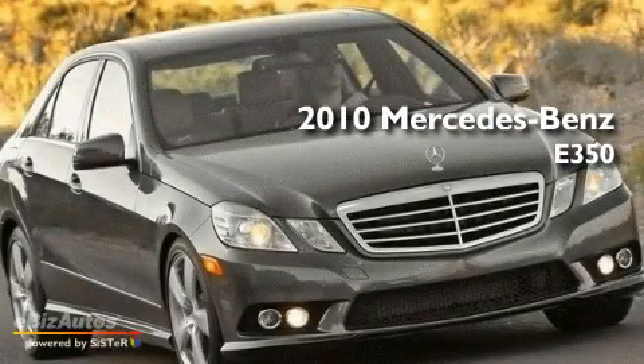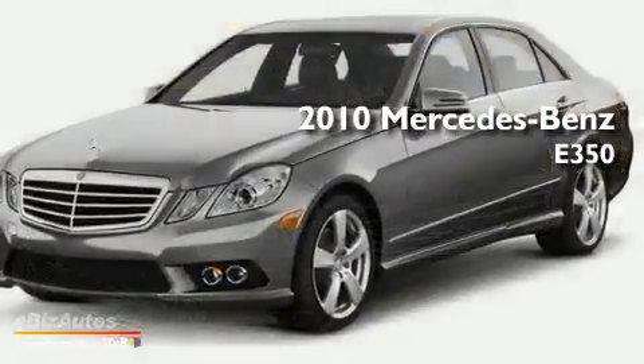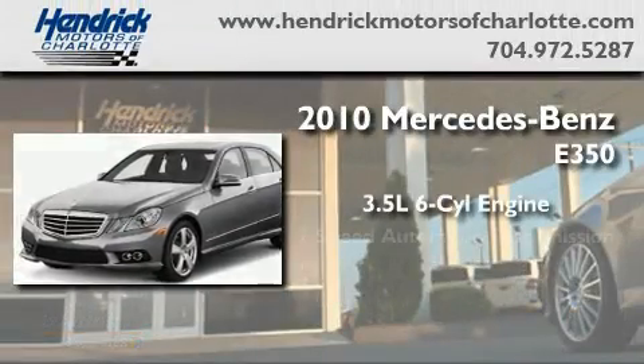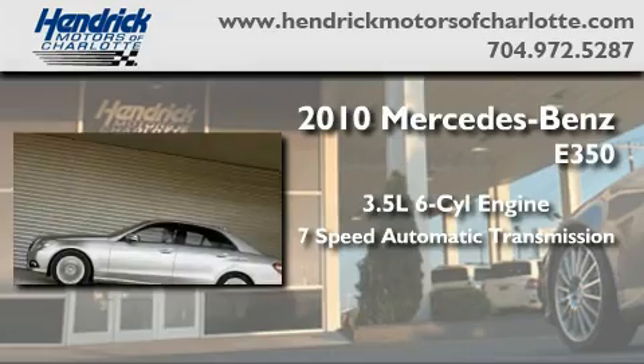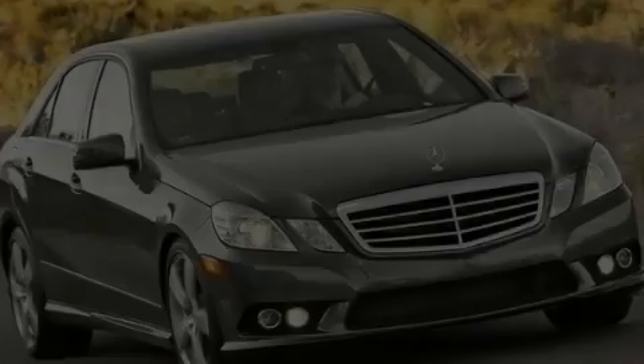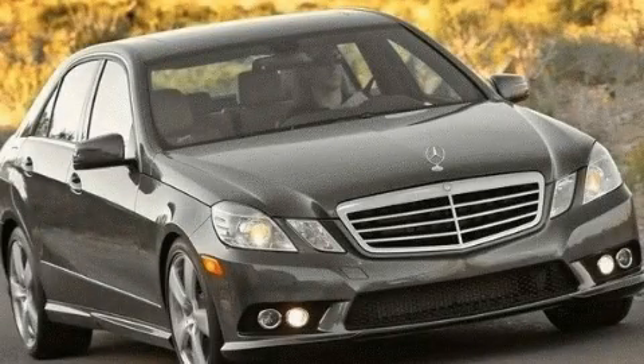This is a brand-new 2010 Mercedes-Benz E350. It has a 3.5-liter, six-cylinder engine, a seven-speed automatic transmission, and all-wheel drive. This automobile won't last long at this price. Call and arrange a test drive now.